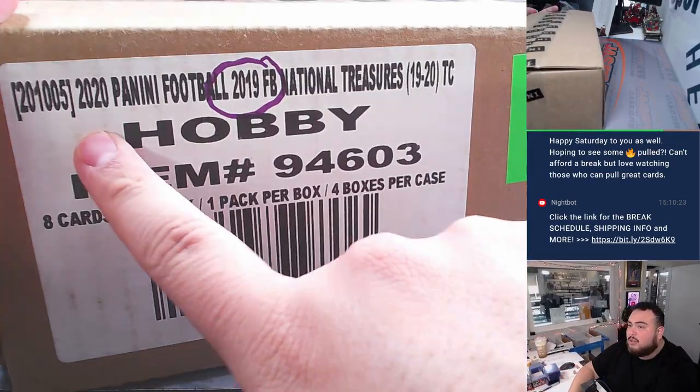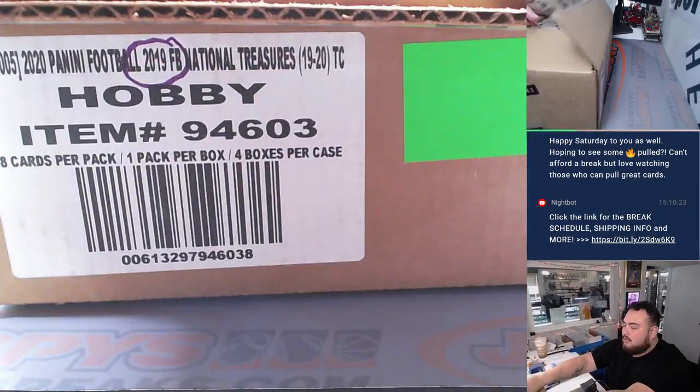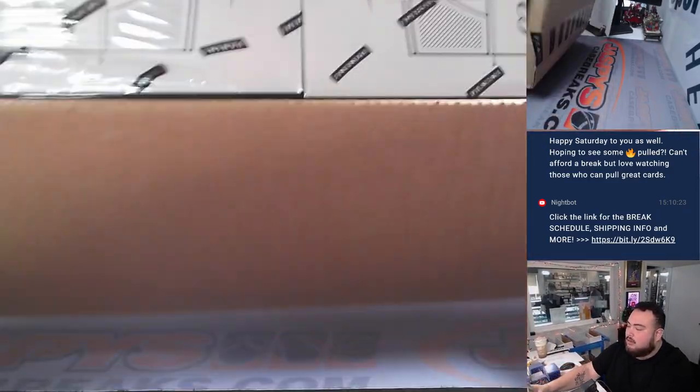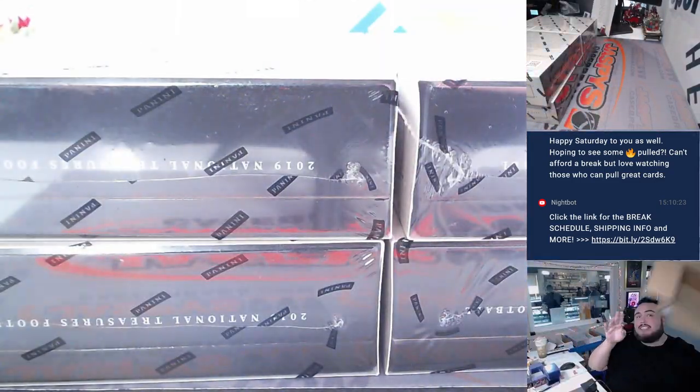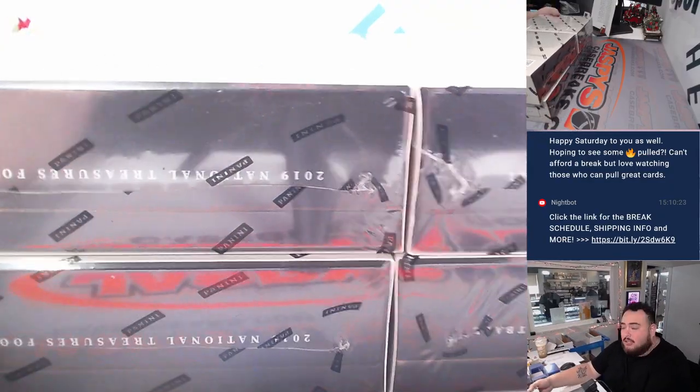So I know it says 2020 Football, but then 2019. And this is the last year of these wooden cases, actually. I don't know if you guys remember those wooden cases.